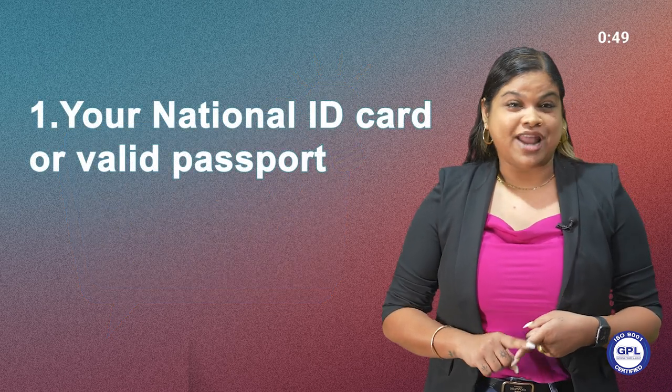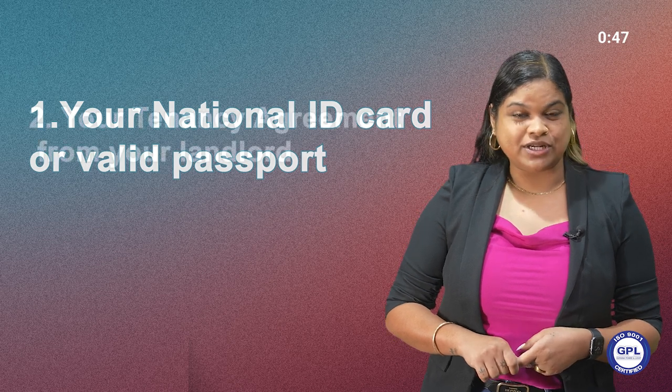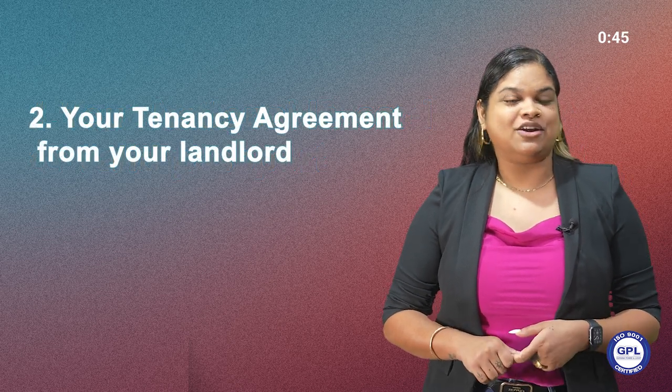Here's what you'll need. 1. Your national ID card or valid passport. 2. Your tenancy agreement from your landlord.